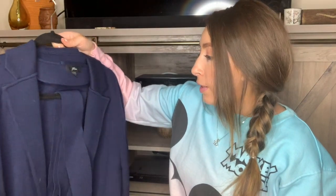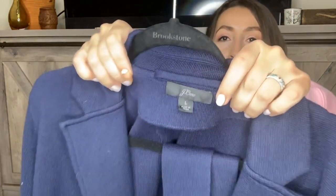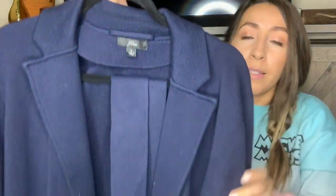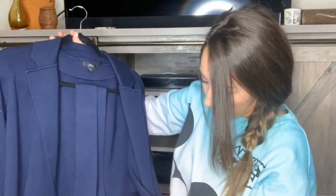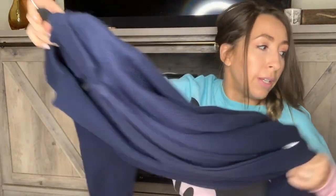This next one is also a newer J.Crew piece — their newer tag with the cursive J.Crew. It's a size large, really nice knit cardigan in a dark, maybe blue color. It does have a tie waist belt. This is from spring 2019 as well, so it was probably donated by the same person as the dress.